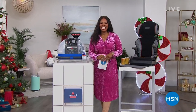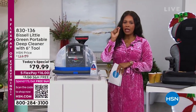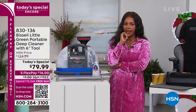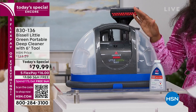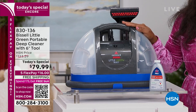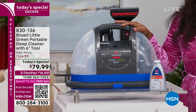You're watching HSN. I'm Tamara Hooks, your host. When you hear that music, you think of the Today's Special and a great price. This is an encore of that same amazing product at the same great price — the Bissell Little Green Portable Deep Cleaner. But tonight at midnight that price expires. Everywhere else you look you're going to see triple digits — you're not going to see $79.99 unless you're shopping with us here today at HSN.